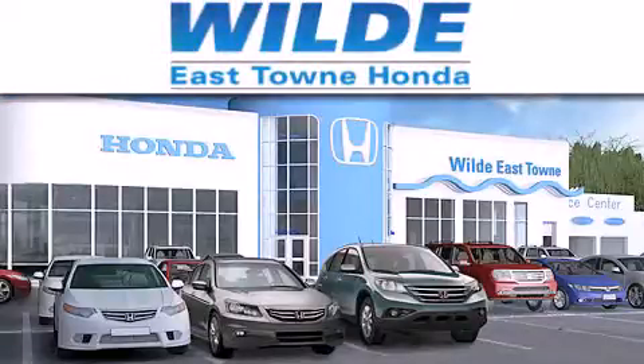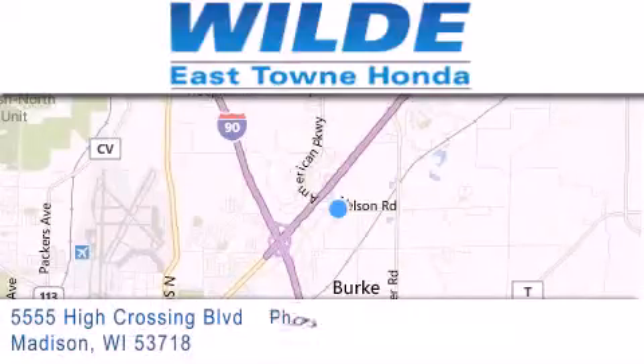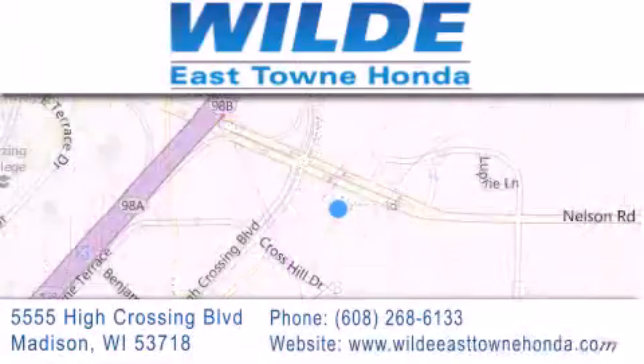If you have any questions, please visit our website, give us a call, or stop by our dealership located at 5555 High Crossing Boulevard in Madison.